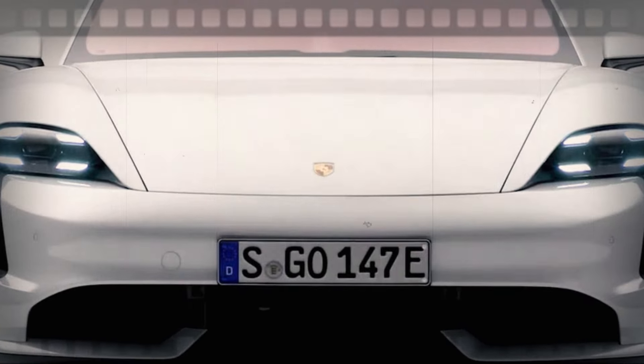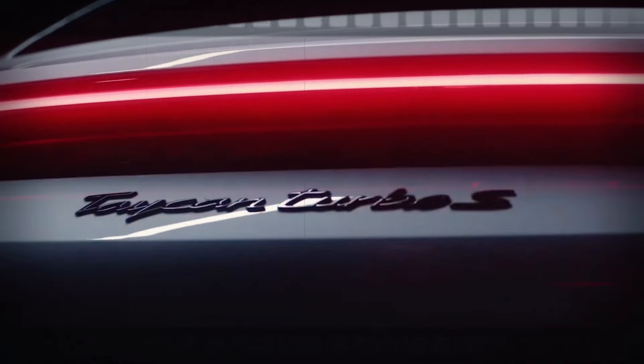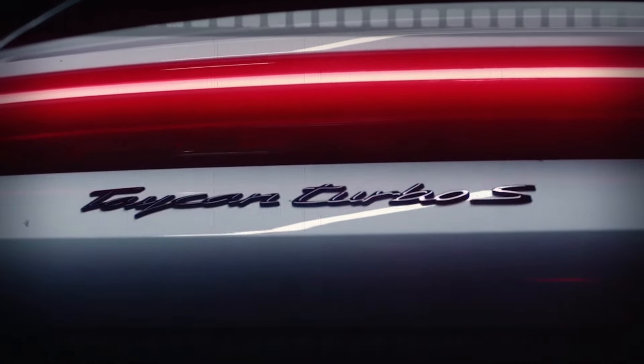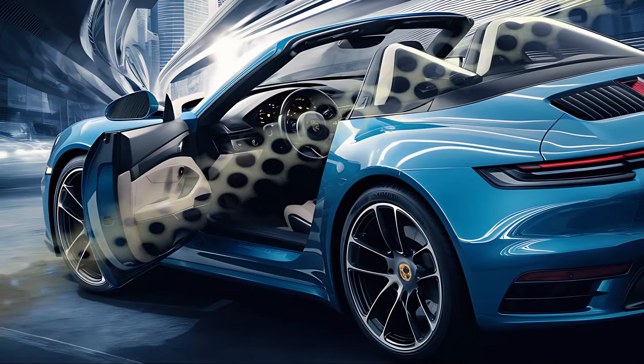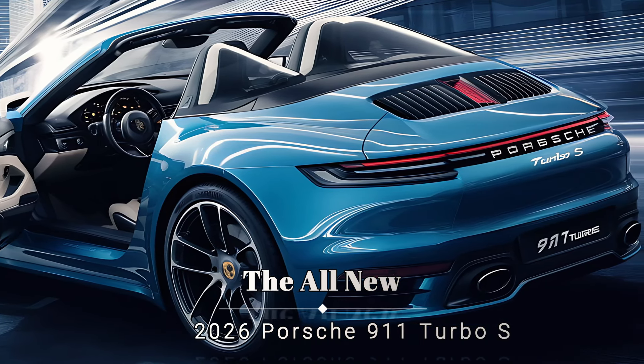Hey, car enthusiasts! Today, we're diving into the exciting world of Porsche with a sneak peek at the upcoming Facelift 911 Turbo variants. If you thought the 911 GTS was impressive, wait until you see what Porsche has in store for us now.